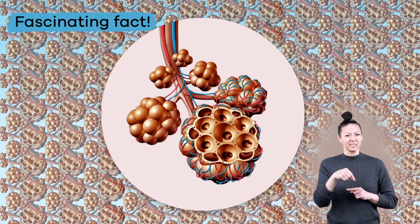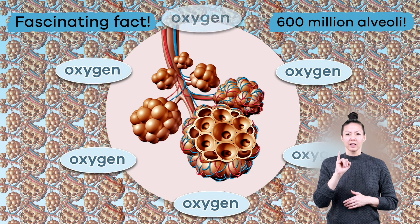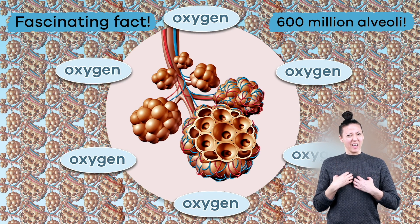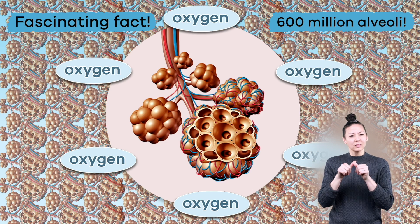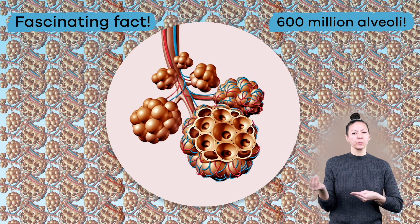Here is a fascinating fact: there are 600 million alveoli inside a person's lungs to help with this process, which constantly supplies your entire body with oxygen.